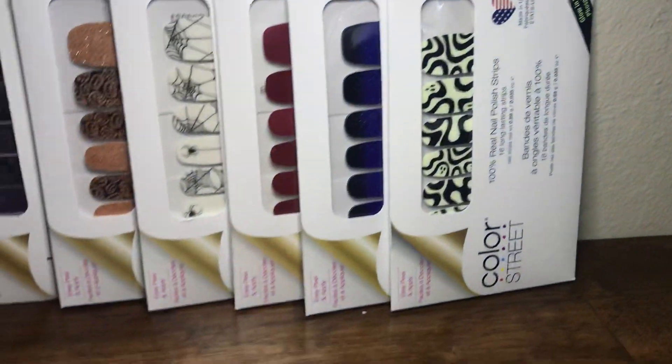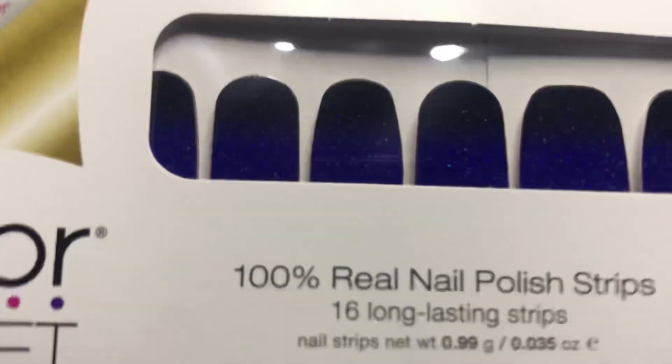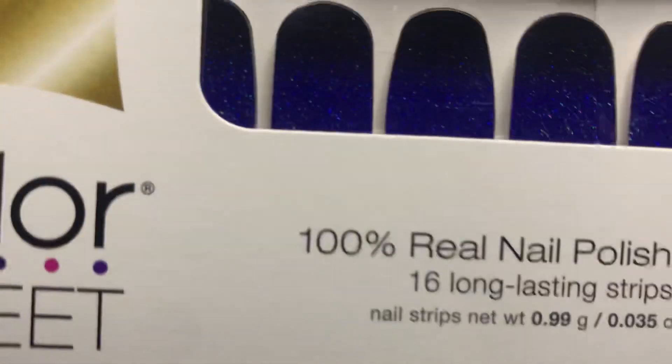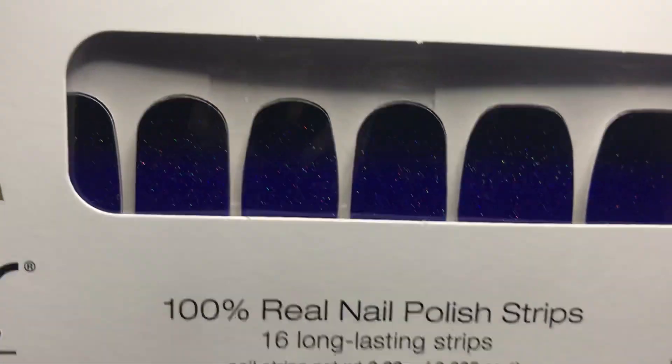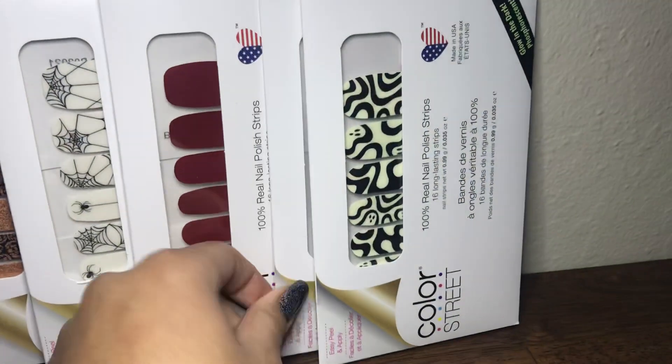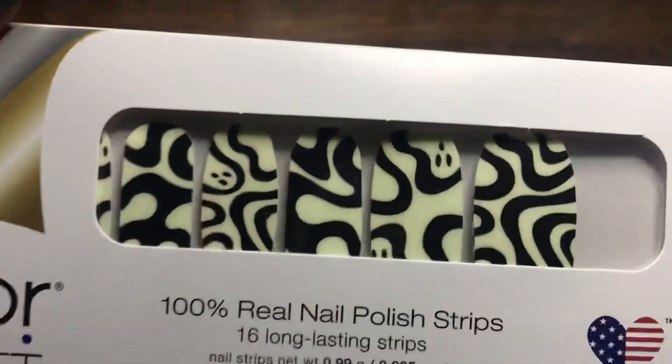This next one is called Midnight Shift. You can see it has a blue-to-black gradient with holographic glitter.